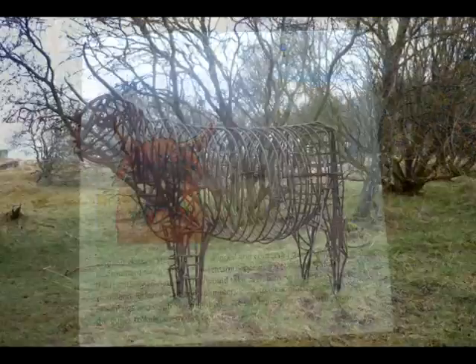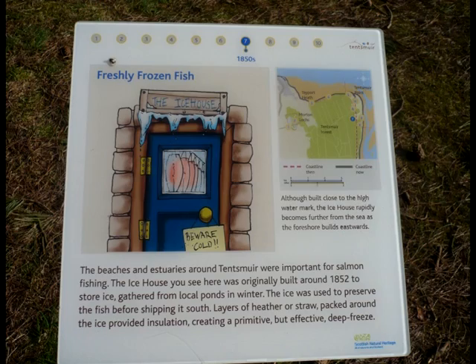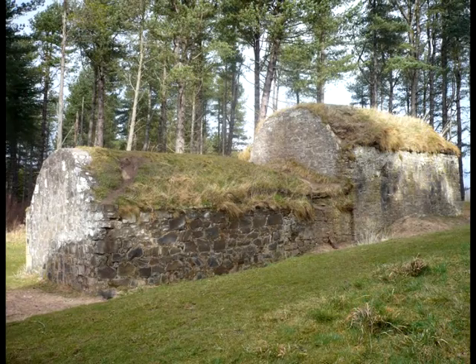You might sometimes see a herd of cattle grazing here — this is to stop the dunes from becoming overgrown with tree cover. We are now at the ice house, and although built close to the high water mark, the ice house is rapidly becoming further from the sea as the foreshore builds eastwards.